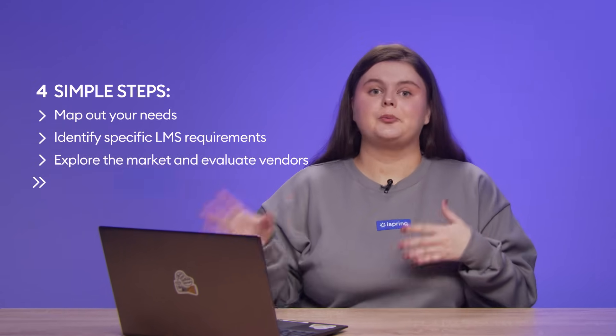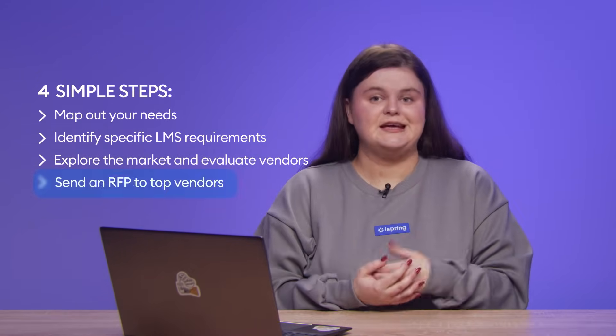Finally, when you have a list of top contenders, create a Request for Proposal to send to each vendor. An RFP is a document that provides details about the company, its project, and the expectations for the solution you need. If a vendor determines it can meet your requirements, it will send a proposal. This allows you to compare the solutions offered and choose the LMS that aligns with your training needs and business objectives. Not sure how to put together an RFP? Download and use our customizable LMS RFP template via the link in the video description.